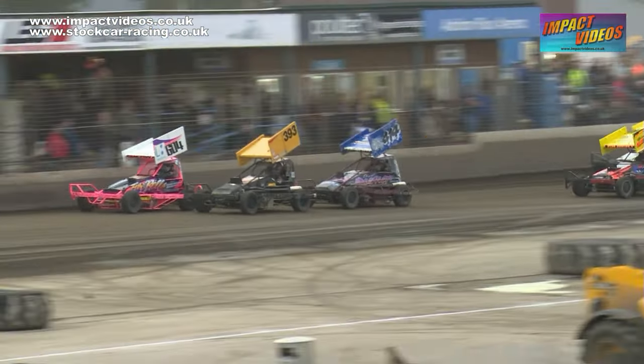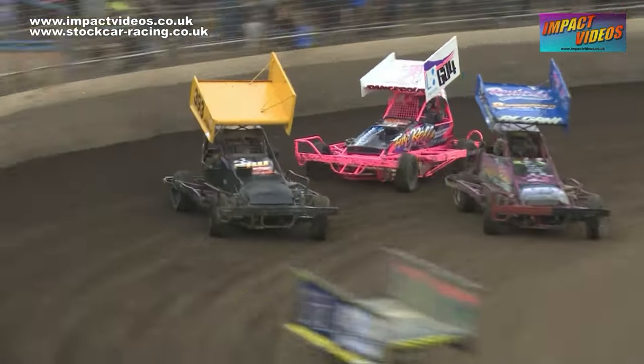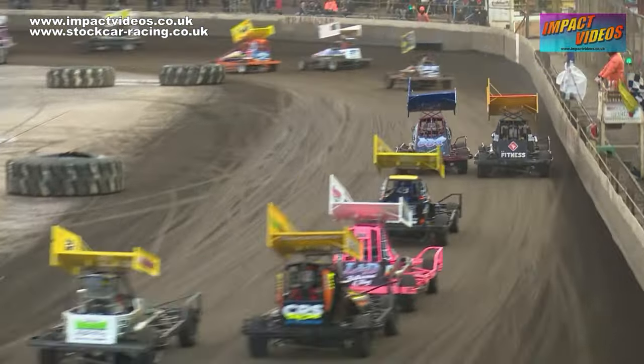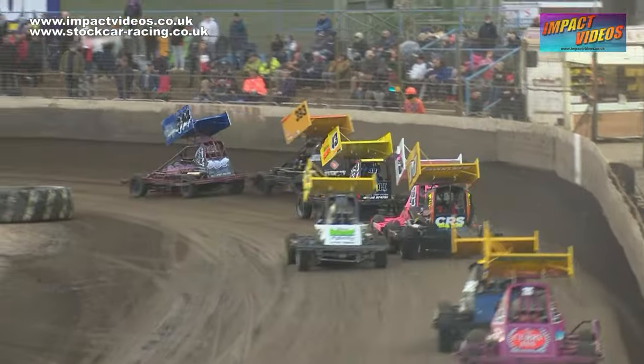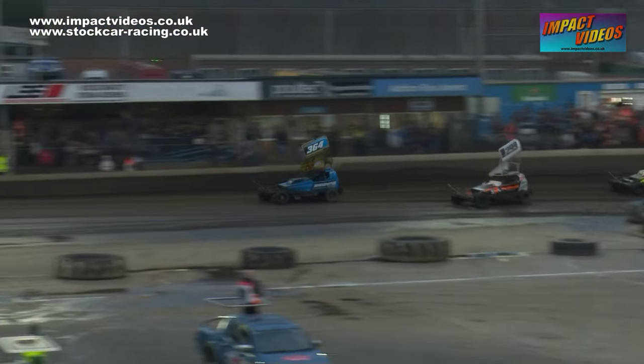Out front Barry Clough still there in that 597, he leads the way from 34 Woodall, 351 Mason. 333 Aldridge is a lap down from that early skirmish down off turn four — going very strongly indeed so far.